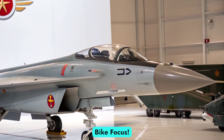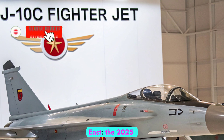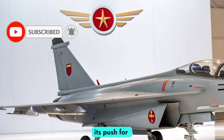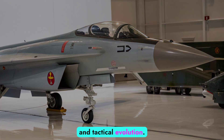Welcome to AutobikeFocus. Today, we explore one of the most advanced fighter jets redefining air superiority in the east, the 2025 Chengdu J-10C. As China continues its push for aerospace dominance, the J-10C stands out as a powerful symbol of indigenous engineering and tactical evolution.